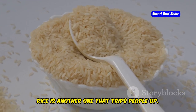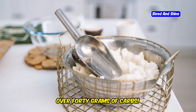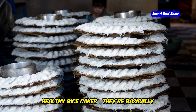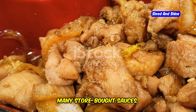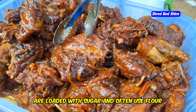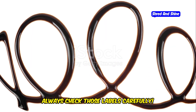Rice is another one that trips people up. It seems so innocent, but even a cup of cooked rice can have over 40 grams of carbs. And don't even get me started on those healthy rice cakes — they're basically just puffed up carbs with very little nutritional value. Watch out for hidden grains in sauces too. Many store-bought sauces, especially teriyaki and sweet and sour varieties, are loaded with sugar and often use flour as a thickener. Always check those labels carefully.